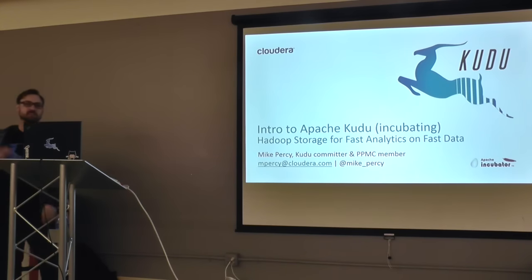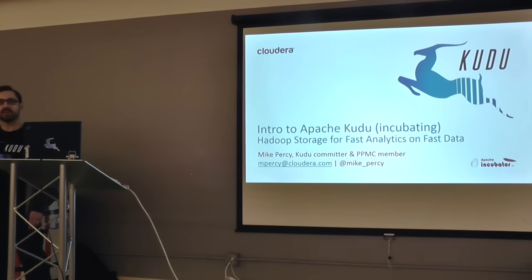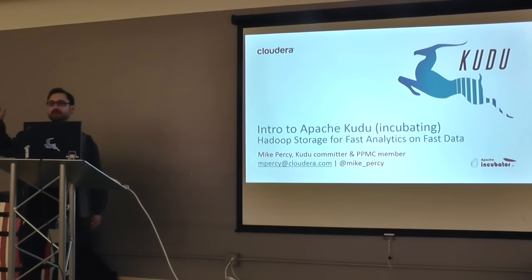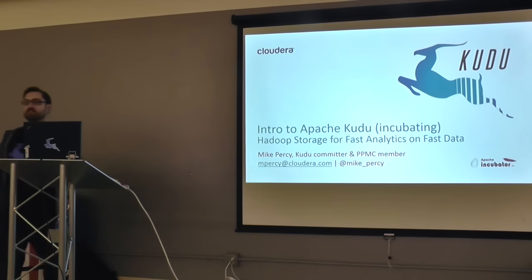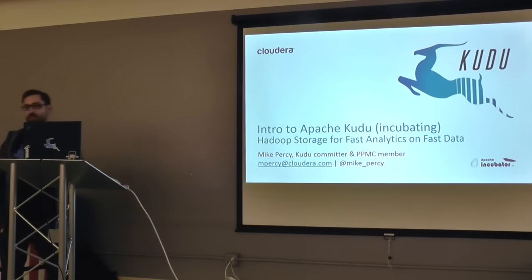First of all, just a couple of questions. Who here has used Hadoop or does use Hadoop today? Okay, so maybe about 75% of the room. And how many people have heard of Kudu or kind of have an idea of what Kudu is? Maybe closer to about 40% of the room, maybe 35%.